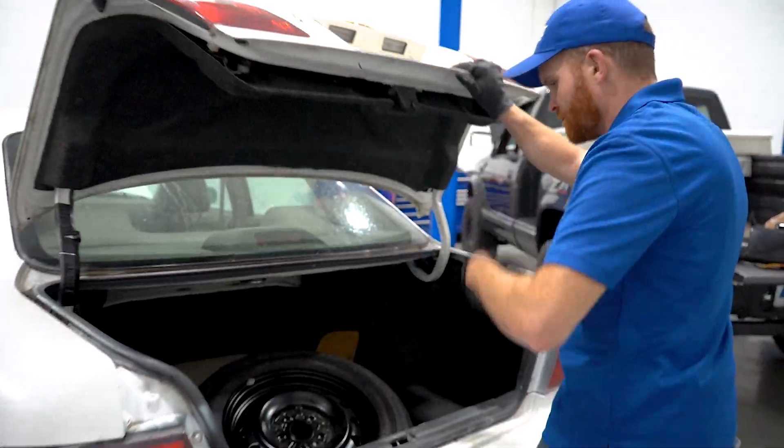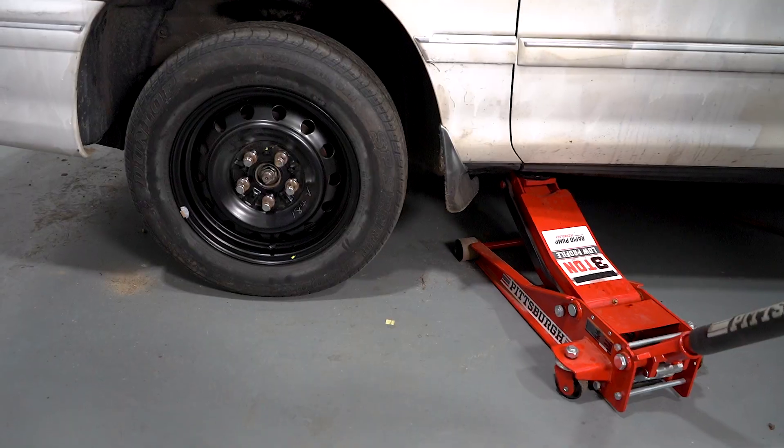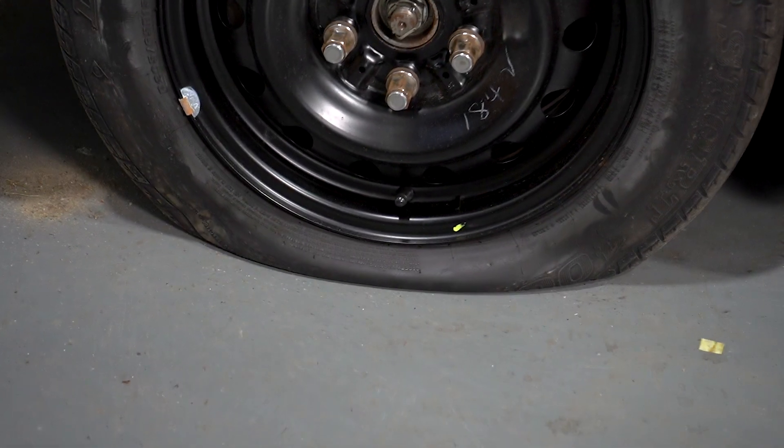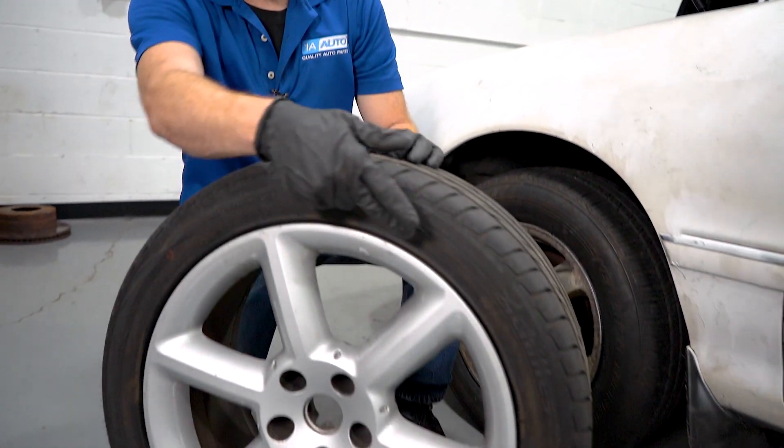So you have a flat tire, you go to the trunk to grab your spare tire, you go to replace that flat tire, put it back down on the ground — your spare tire's flat too. Why's that? Nobody ever checks their spare tire pressure. So here's an example of what might happen if you were to try to reinflate a tire that you drove on while it was flat.